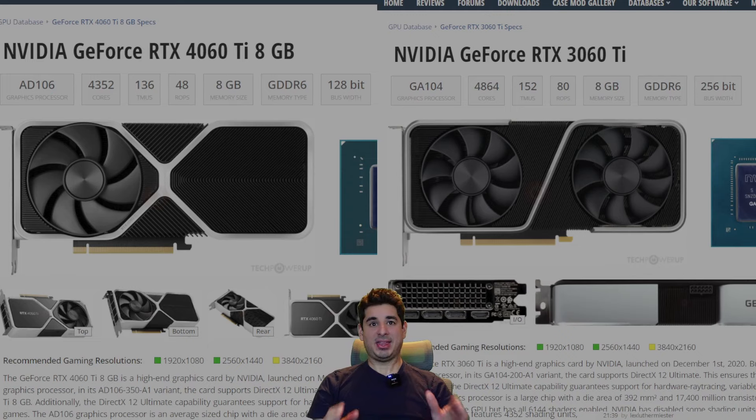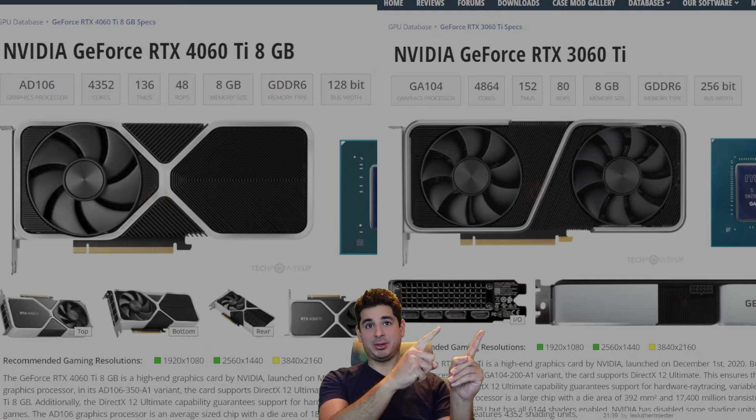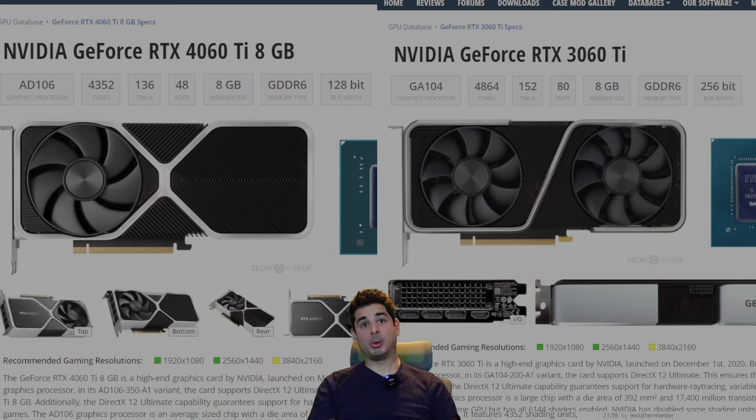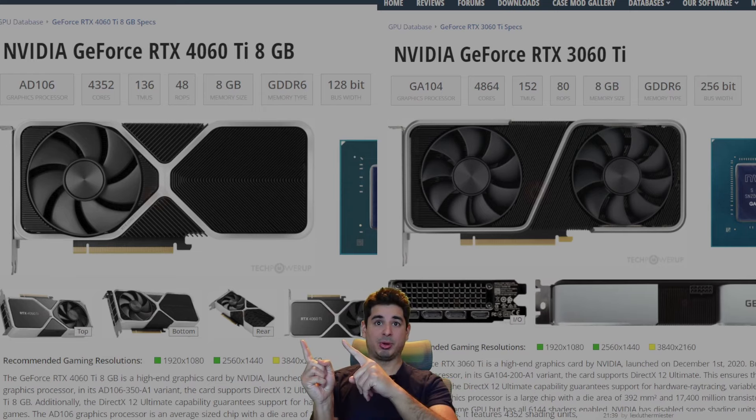I get that the 3060 Ti has a worse memory bus, as you can see right here, but otherwise they're very similar — basically identical. But let me go over the reasons why it is time to abandon this GPU and start buying the 4060 Ti. I know for me going forward, and this is a hot take that's probably going to aggravate a lot of people, I am selling all of these and replacing them with all of these. So let's go over why.